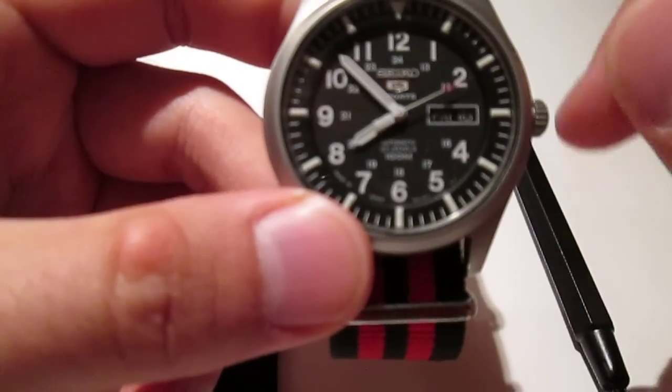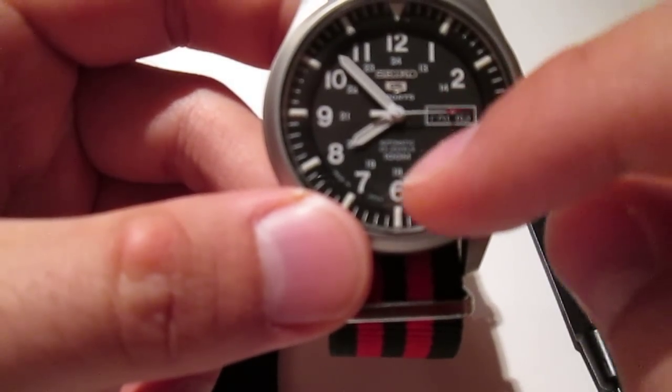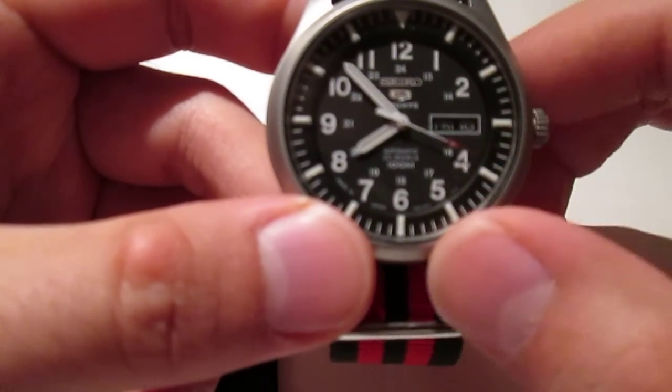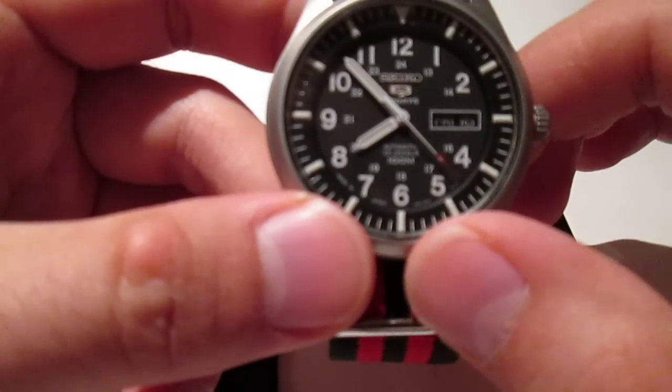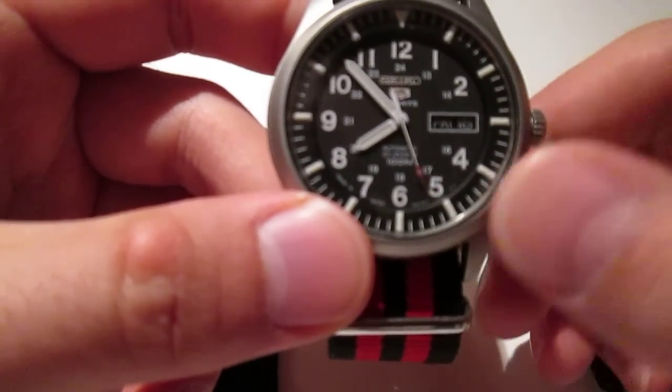If you're new to watches, any automatic watch has a second hand that actually sweeps — it doesn't tick. That's the biggest giveaway that you're dealing with an automatic watch, and it's just really fun to watch it sweep. So from the front, it's just a very good-looking, put-together package.